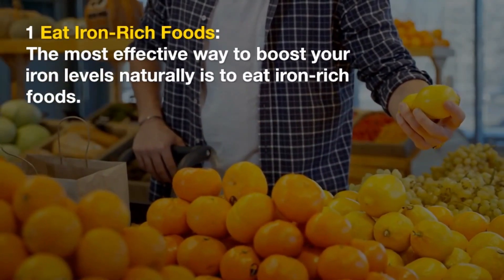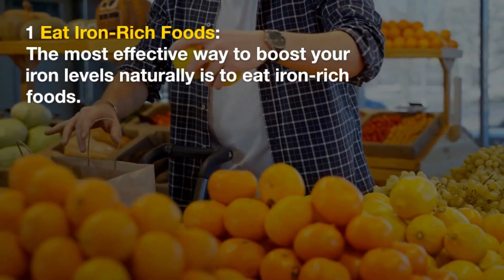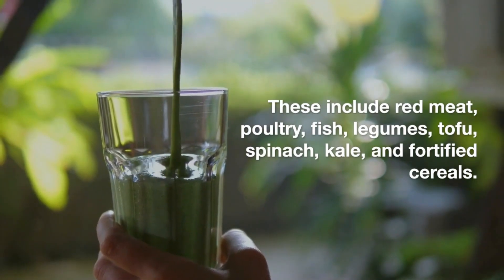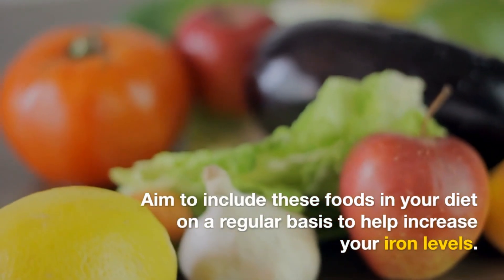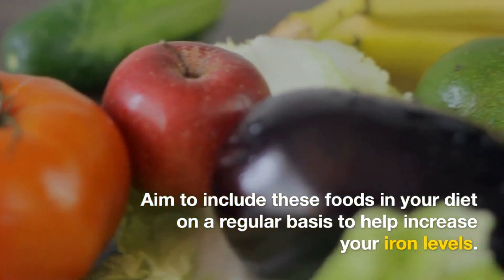1. Eat Iron-Rich Foods. The most effective way to boost your iron levels naturally is to eat iron-rich foods. These include red meat, poultry, fish, legumes, tofu, spinach, kale, and fortified cereals. Aim to include these foods in your diet on a regular basis to help increase your iron levels.